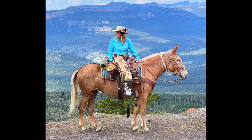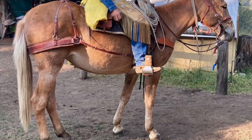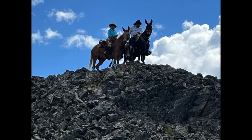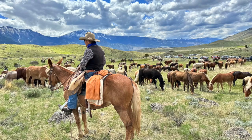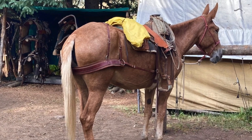Just jump on her bareback with a halter. This is one fantastic molly mule that you would be proud to own. I sure have been. This is J.Lo.